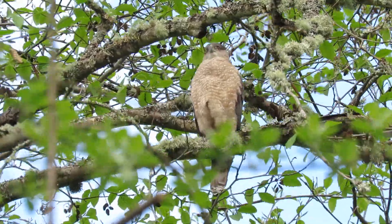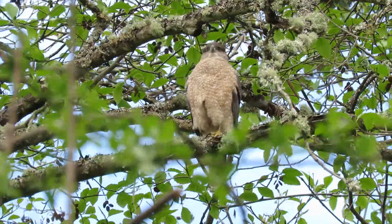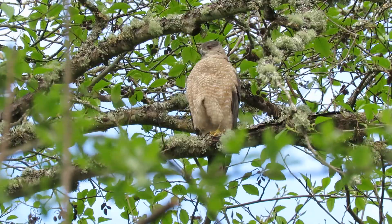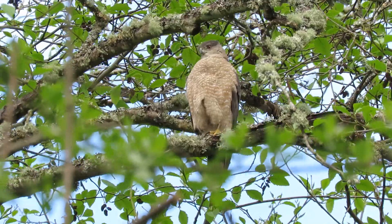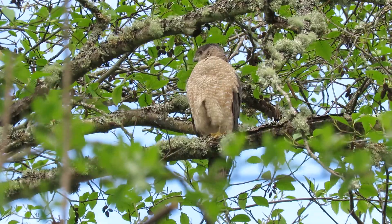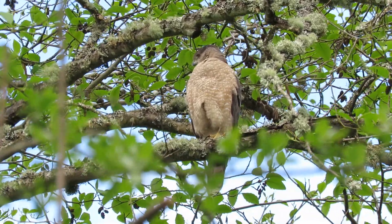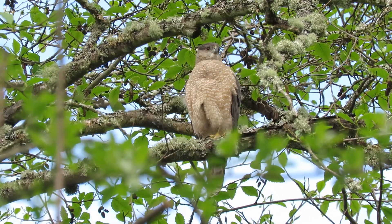She's showing off her beautiful bars on her chest. Looks like she had a good breakfast — got a lump there in her crop, so she got fed. She should be happy, and the male's out doing his thing. This is our female Cooper's Hawk again.